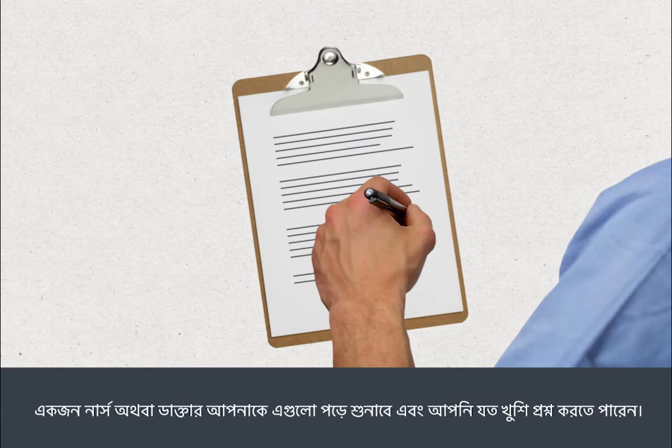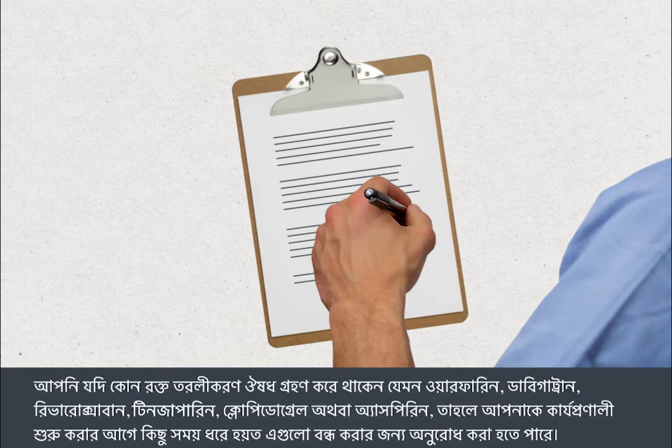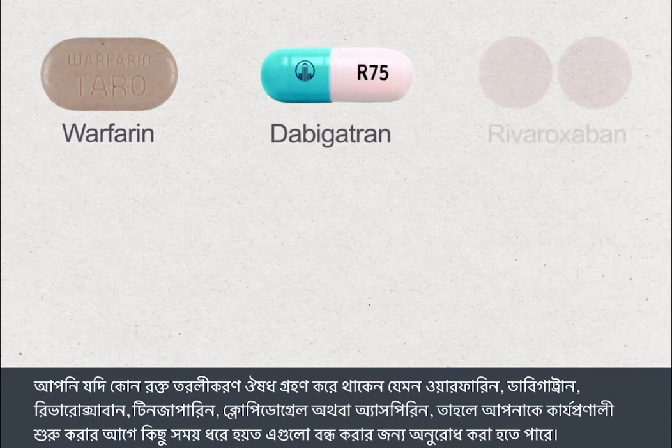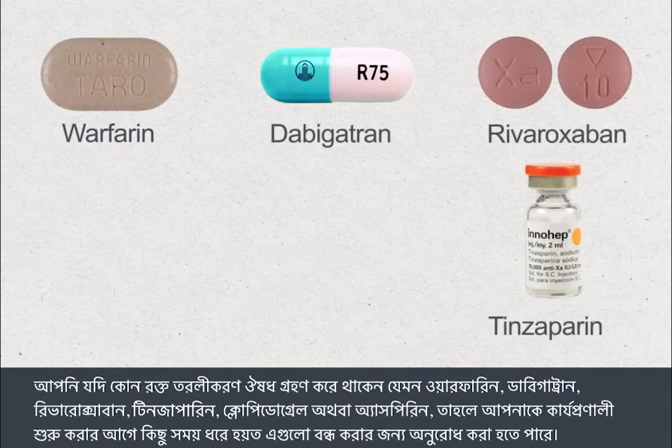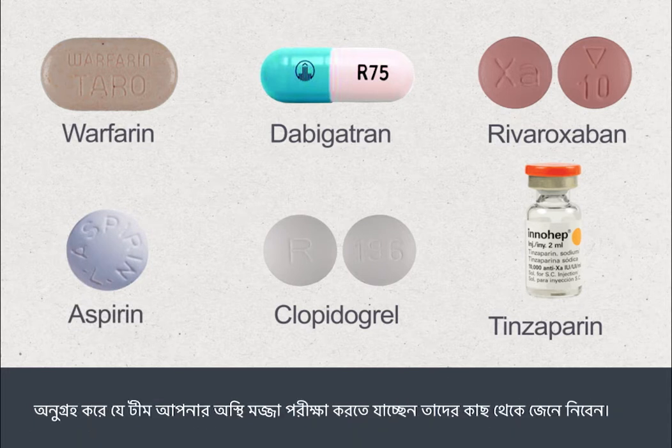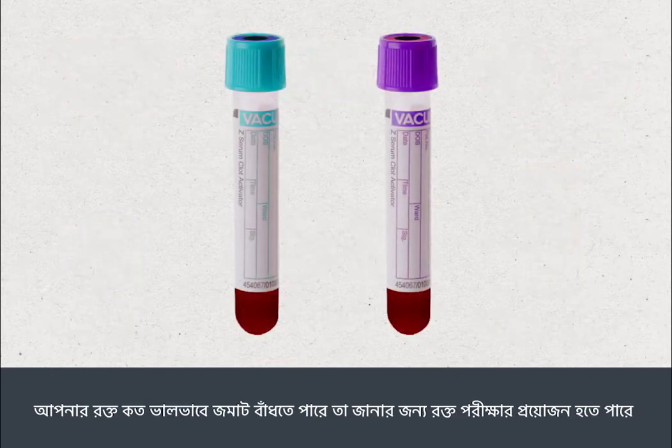If you're taking blood-thinning medications such as warfarin, dabigatran, rivaroxaban, tinzaparin, clopidogrel, or aspirin, you may be asked to stop these for a period before your procedure. Please check with the team who are going to perform your bone marrow test. You may need a blood test to check how well your blood clots.